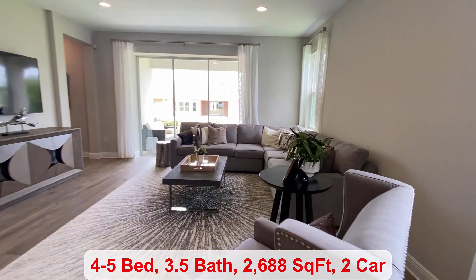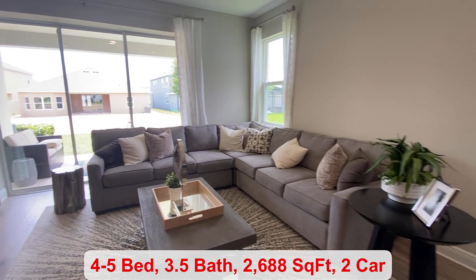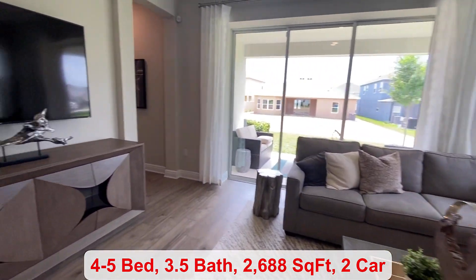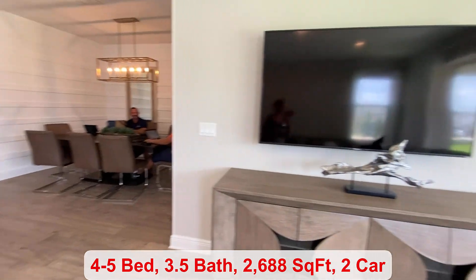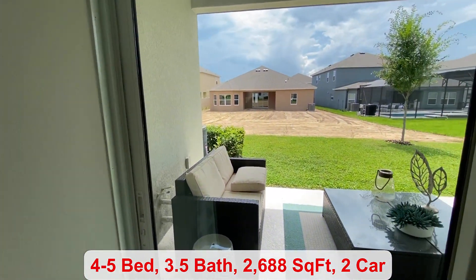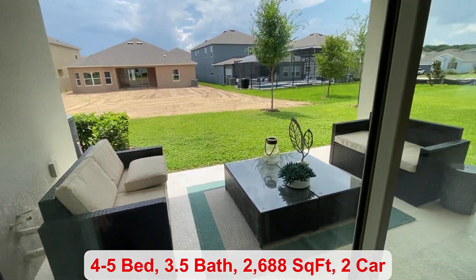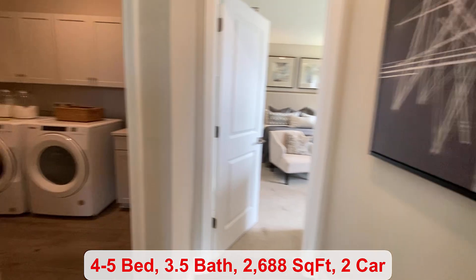We come into your great room, and there's currently a little meeting going on in the dining room space, but it's over this way. You have your covered lanai. Behind me is the laundry room.